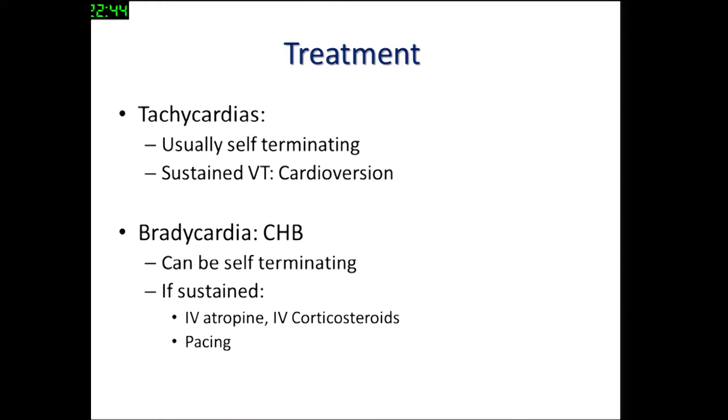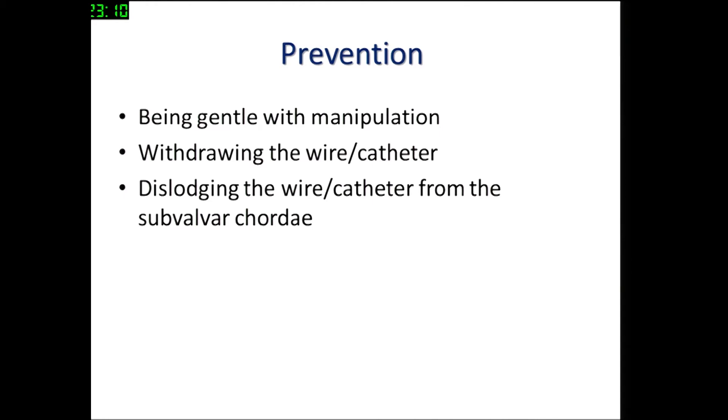For tachycardia, they are usually self-terminating if you remove the wire or catheter, but if sustained with hemodynamic compromise, you have little option but to cardiovert. For bradycardia, it is more often than not self-terminating even if it's a complete heart block, but if sustained, use IV atropine, IV steroids, and very rarely pacing. For prevention, be gentle when manipulating your wire and catheter near the VSD and AV node. If a conduction disturbance occurs, pull back — especially if entangled in the subvalvar apparatus or manipulating near the right ventricular outflow tract.